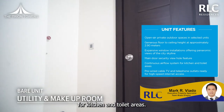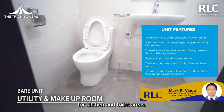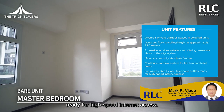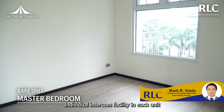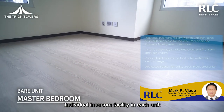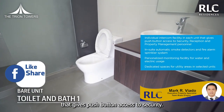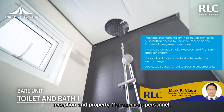Main door security view hole features, continued airflow system for kitchen and toilet areas, free wired cable TV and telephone outlets ready for high-speed internet access, and individual intercom facilities in each unit that give push-button access to security, reception and property management personnel.